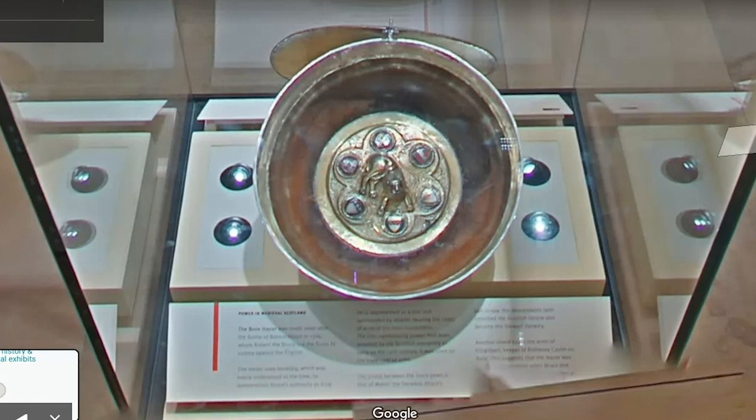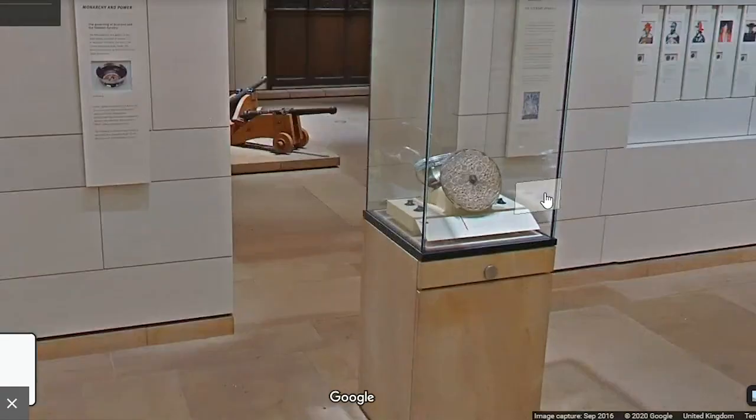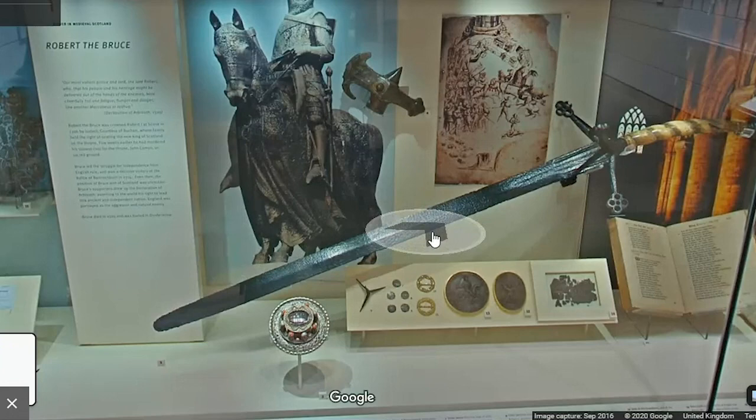The addition of the bowl, lid, and silver embellishments in the 16th century demonstrate that this object was a composite piece, which gained new significances and associations over time – something we've already seen with the Monymusk reliquary. Likewise, the legend of Robert the Bruce has evolved over time, and we can question what objects such as the Bute Mazer mean for us today. How do we frame the actions and achievements of Robert the Bruce, along with those of his predecessor William Wallace, and their dominant positions in the narrative of Scotland's past?